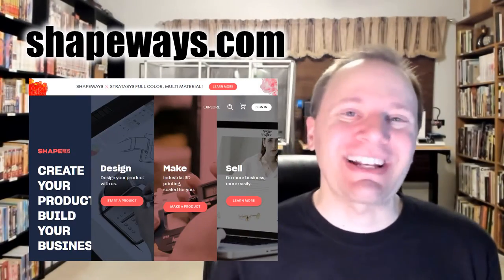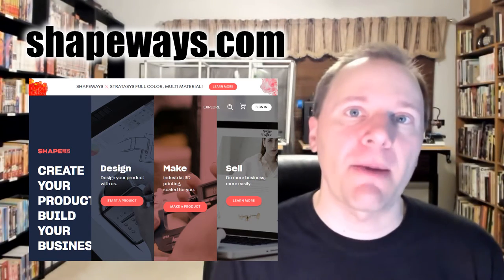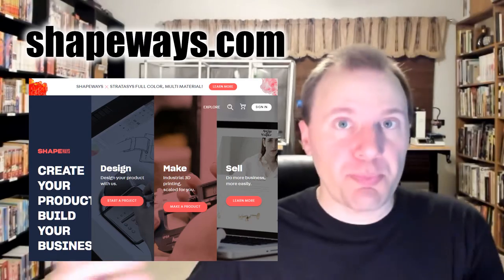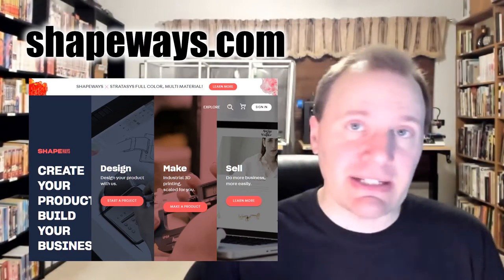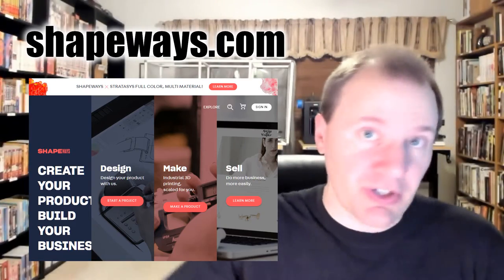The second big website is Shapeways. This site is actually run by a company that will 3D print objects for you. You can go onto the website, find a file, and just click print, and they will print it and deliver it to your door.